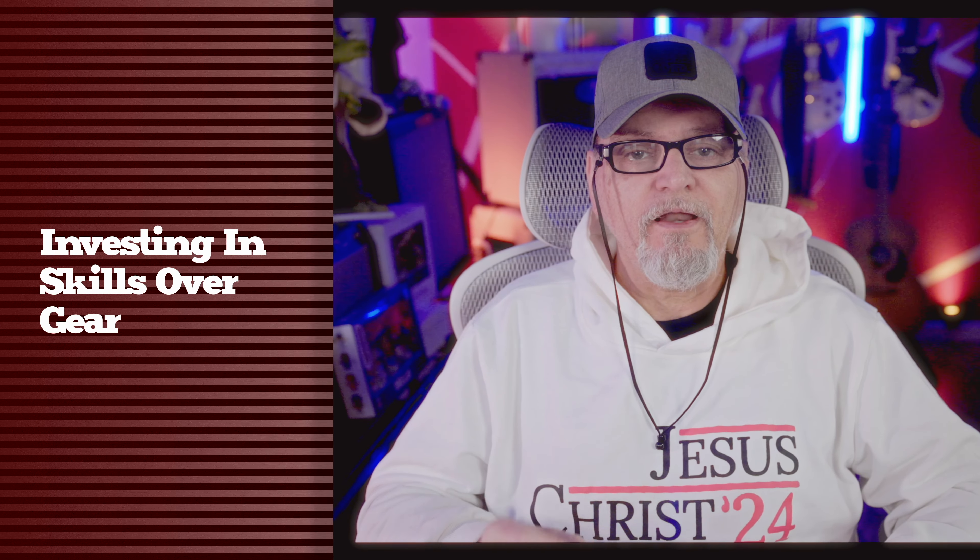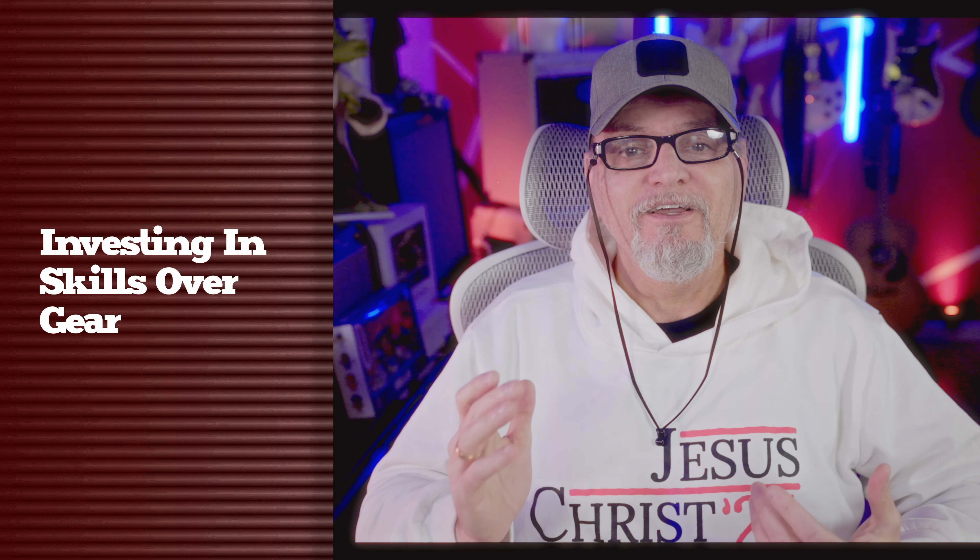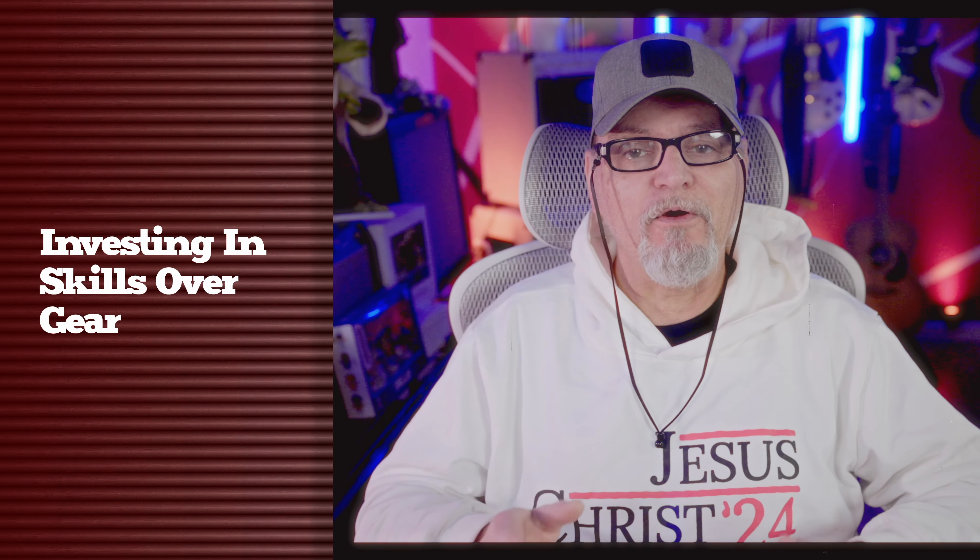Hey everyone, I'm Mike from Regala Photography, where we talk about everything photography. Today, we're going to address how do you choose the right photography equipment for your needs and your current budget, whether you're just starting out or looking to upgrade. We've got you covered here.